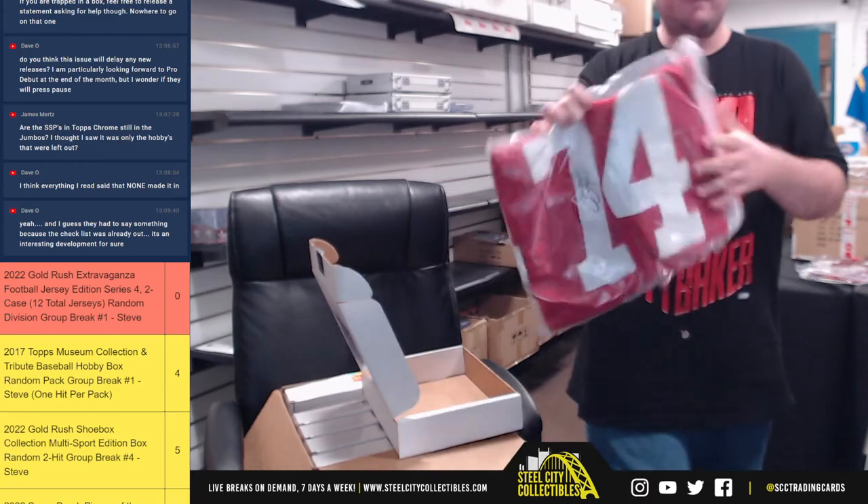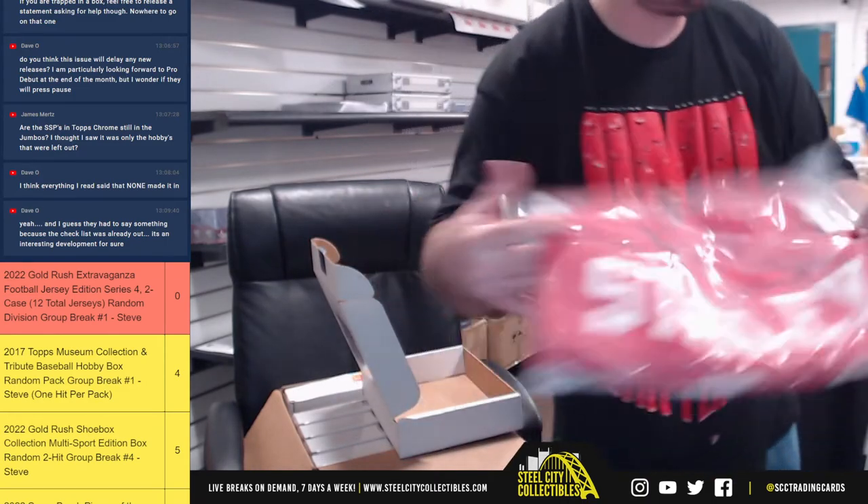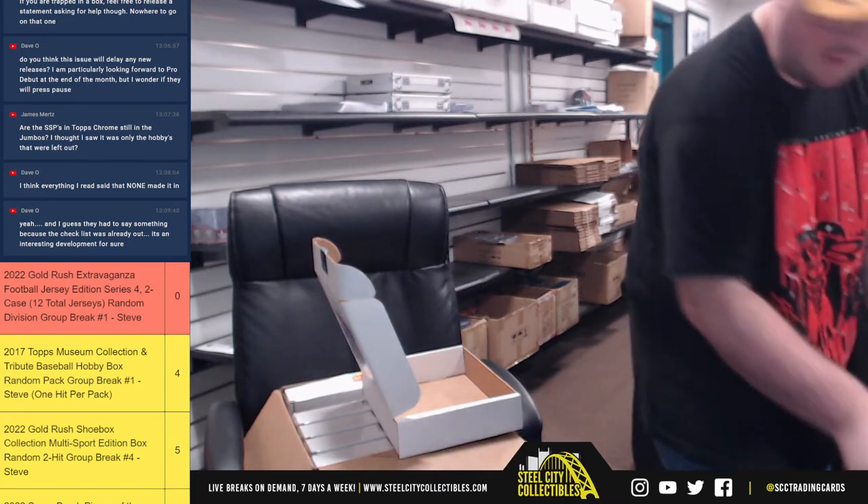Next up we've got Joe Staley, San Francisco 49ers, Beckett certified. NFC West goes to Greg.